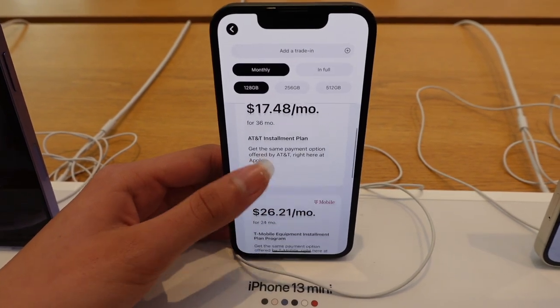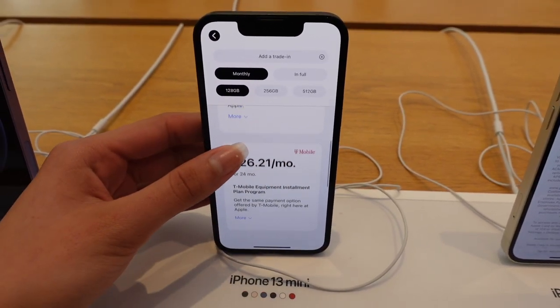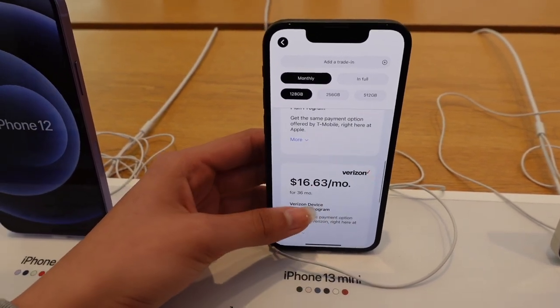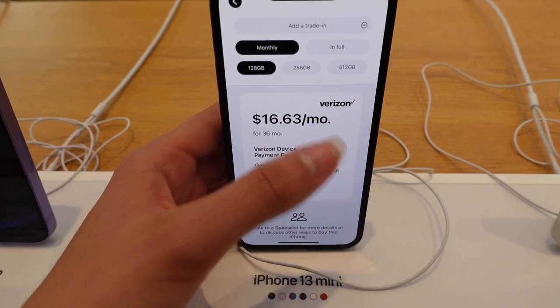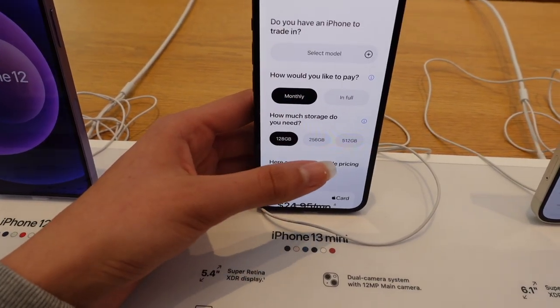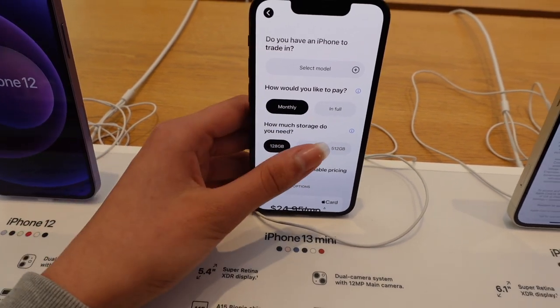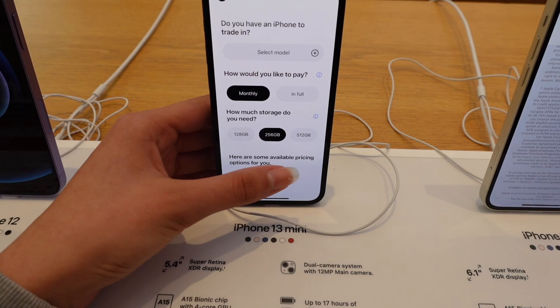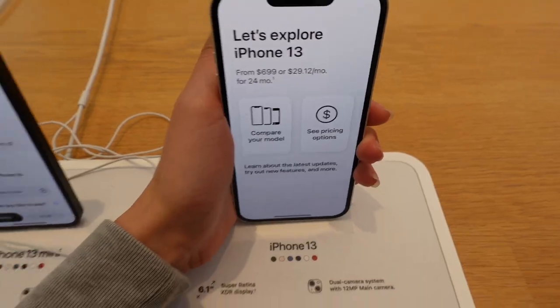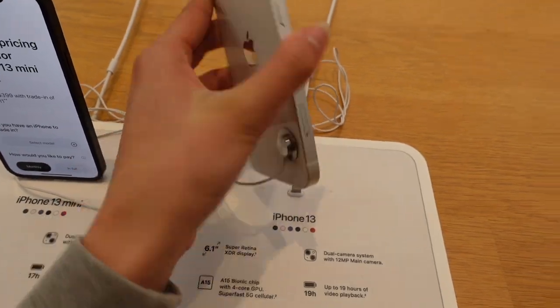Here are the pricing options with the different carriers — we have T-Mobile and Verizon, all divided into monthly payments. It also shows the storage, so all the different gigabytes: 128GB, 256GB, and 512GB.